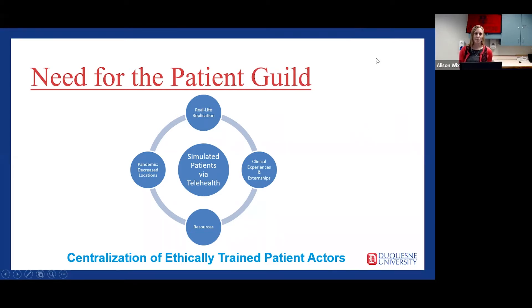Simulation is a training method that engages students in real-life situations using mannequins or patient actors.